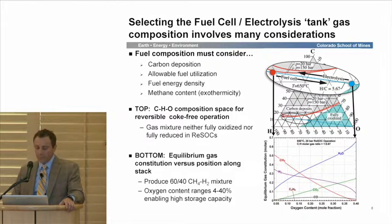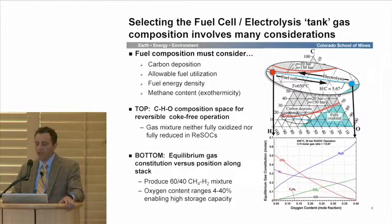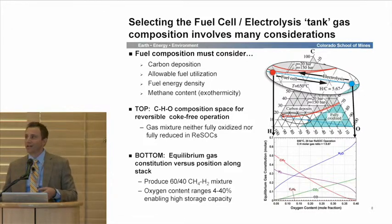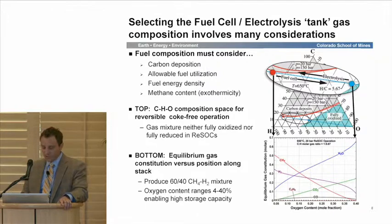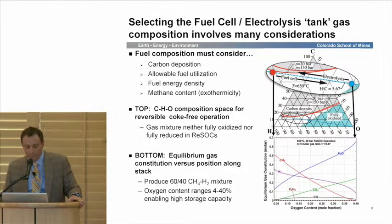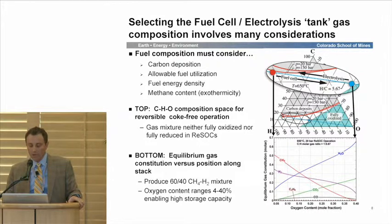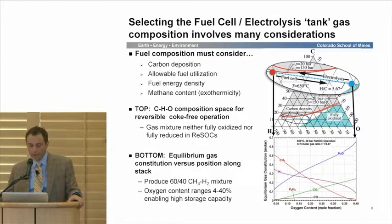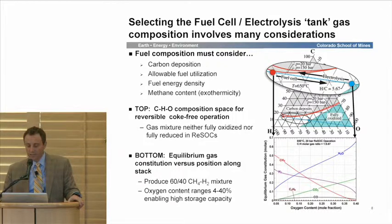The red dot here is where we might start on a hydrogen-carbon-oxygen ratio in fuel cell mode. As we oxidize the fuel, we'll move towards the fully oxidized region, shown in light blue. We don't want to be fully oxidized or fully re-reduced — this is our operating window to move back and forth, between roughly 4 and 40 percent oxygen conversion, which allows fairly high storage capacity. We can produce methane in a 60-40 ratio with hydrogen on a dry basis. As you produce in fuel cell mode, you'll see reducing CH₄ and producing H₂O, which will be tanked for electrolysis mode.